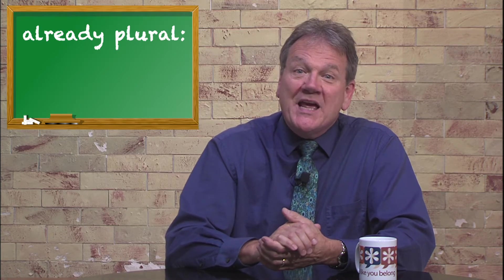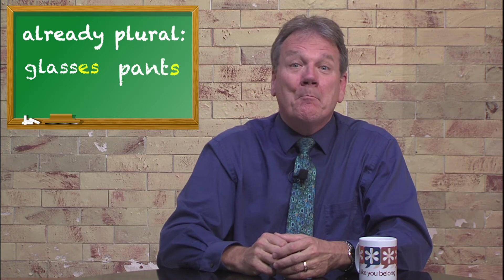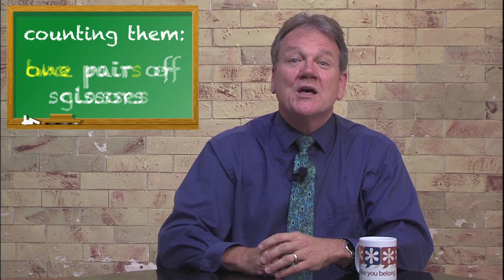Students also have to learn that some words are already plural because they have two connected halves — glasses, pants, scissors, etc. If we want to count them, we have to say one pair of scissors, two pairs of glasses, three pairs of pants, etc.